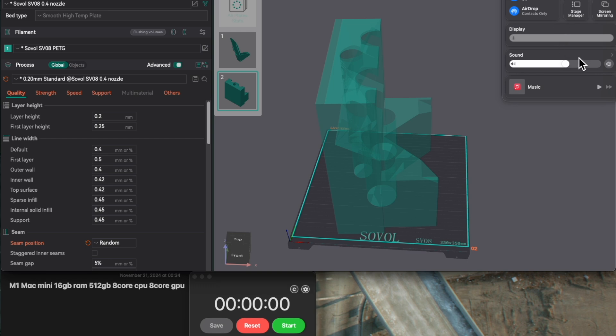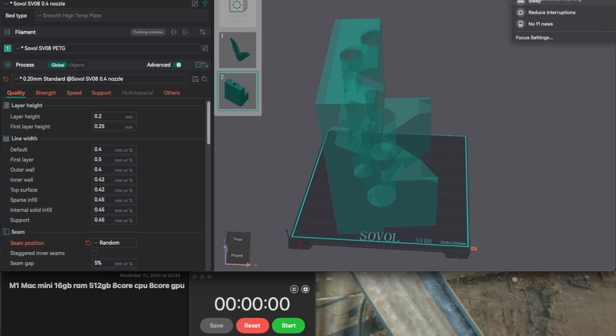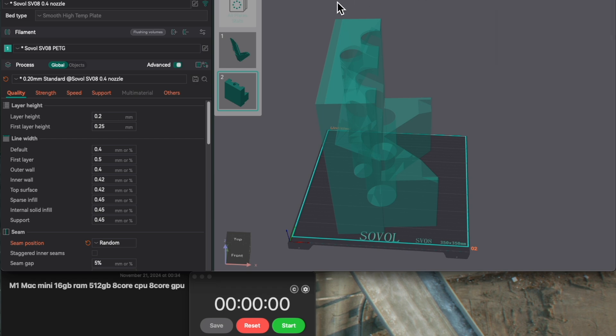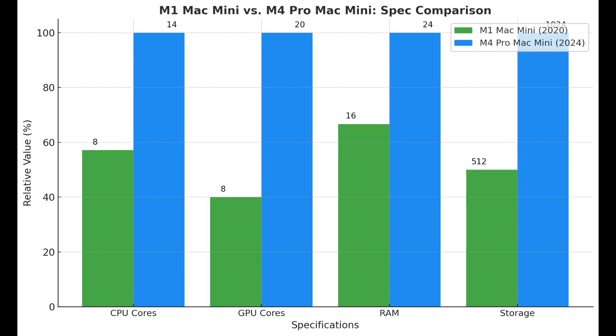We're comparing the M1 Mac Mini, a fan favorite from late 2020, with Apple's latest powerhouse, the M4 Pro Mac Mini. Spoiler alert: the M4 Pro isn't just faster — it's so fast, it's practically printing its own hype. But before we jump into benchmarks and slicing tests, let's set the stage with a quick side-by-side comparison of the specs of these two machines.